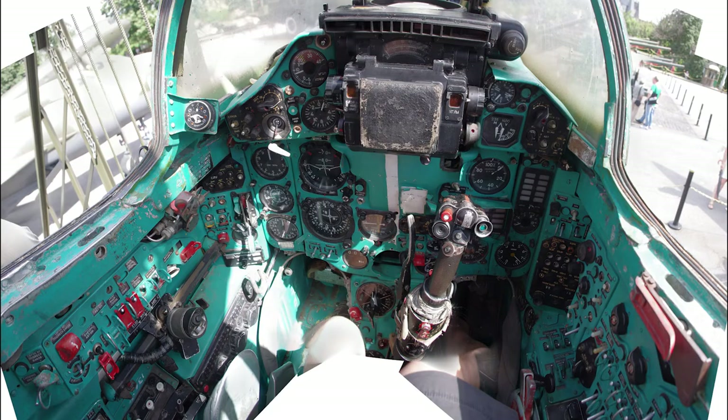The cockpit layout of the MiG-23 took greater account of human factors than earlier Soviet fighters. The cockpit visibility, however, was poor looking to the rear, and to assist the pilot a periscope was fitted.